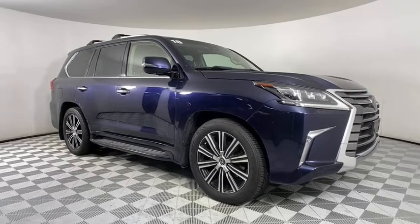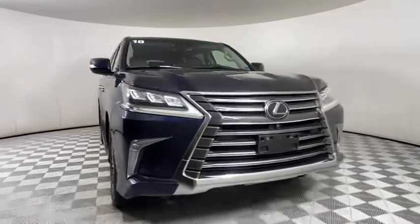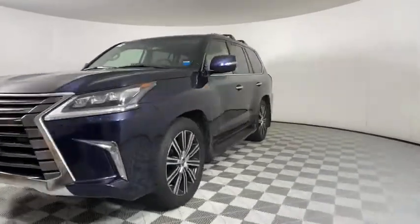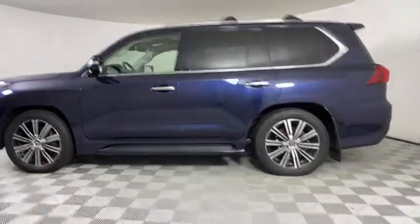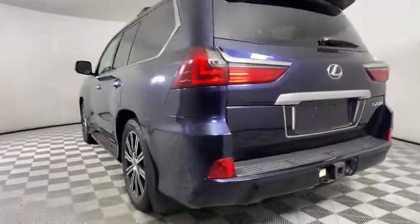Stop by and take a look at the 2018 Lexus LX. The Lexus LX is a full-size sport utility vehicle, sold by Lexus since 1996. Three generations of the Lexus LX have been produced, all based heavily on the long-running Toyota Land Cruiser series of SUVs.